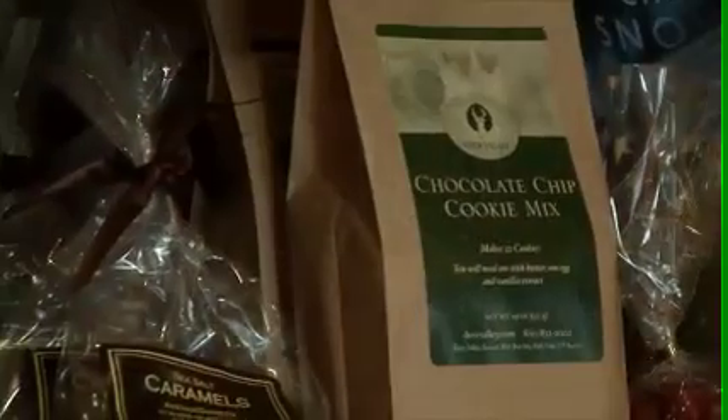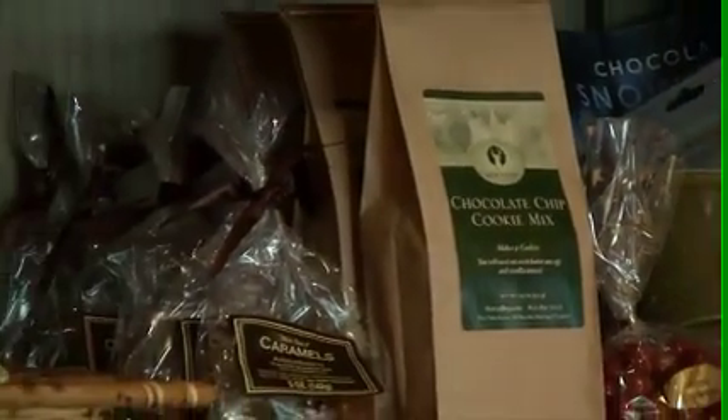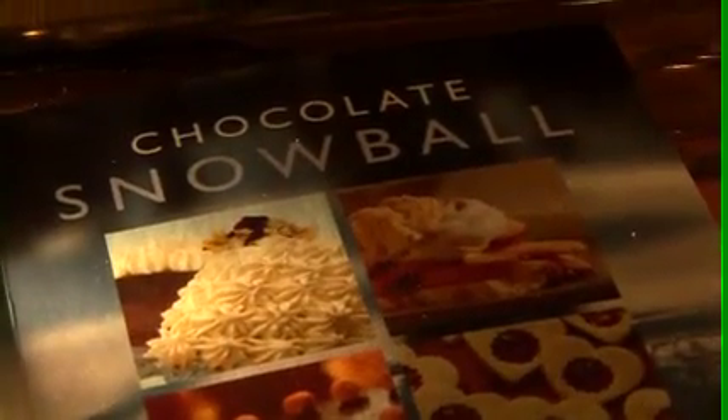If you absolutely can't live without the cookies, you can buy the cookie mixes, or you can make them at home following the recipes that are in the chocolate snowball cookbook.